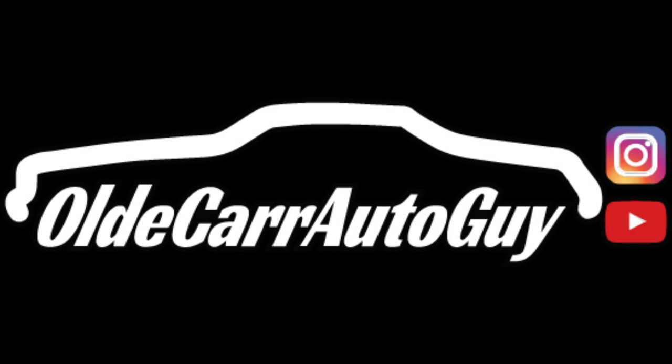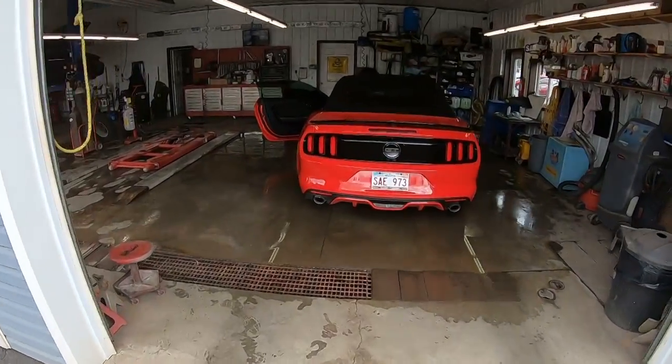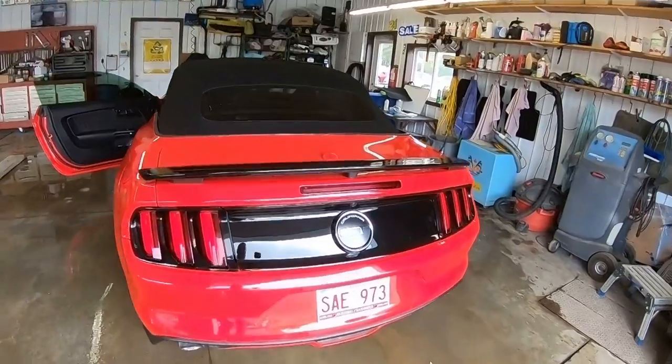This video is brought to you by S.T.A.R. I have a special treat for you today. I have a customer looking for a V8 Mustang convertible with a manual transmission, and a buddy of mine who sells cars just down the street just happens to have one. It's a 2017 GT and it's a California Edition.